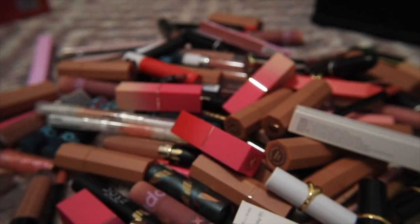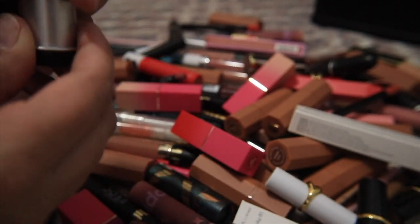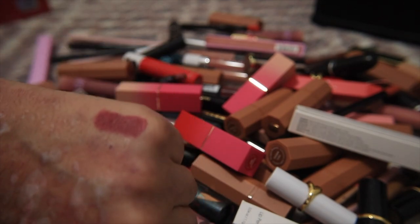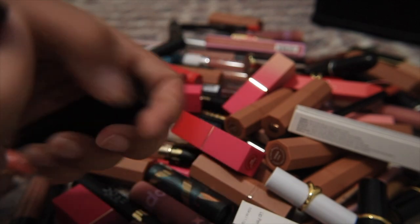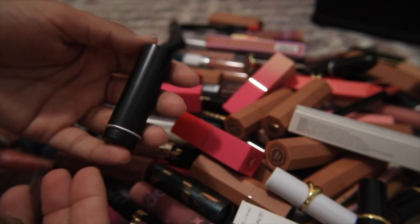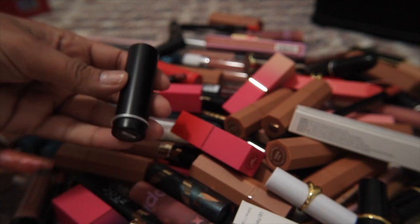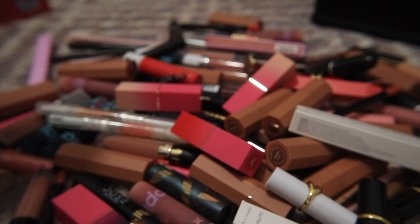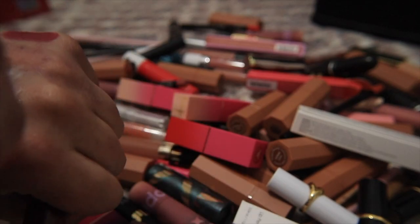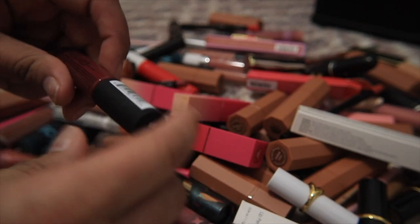I have a Makeup Forever lipstick in M102 that I got for my wedding — I've always had a hard time letting go of it during declutters and it still smells fine. I'm going to keep it because it's sentimental. I also have a NYX soft matte lip cream in Budapest — really pretty but very similar to Velvet Blush and the Makeup Forever shade, so I can let this go.